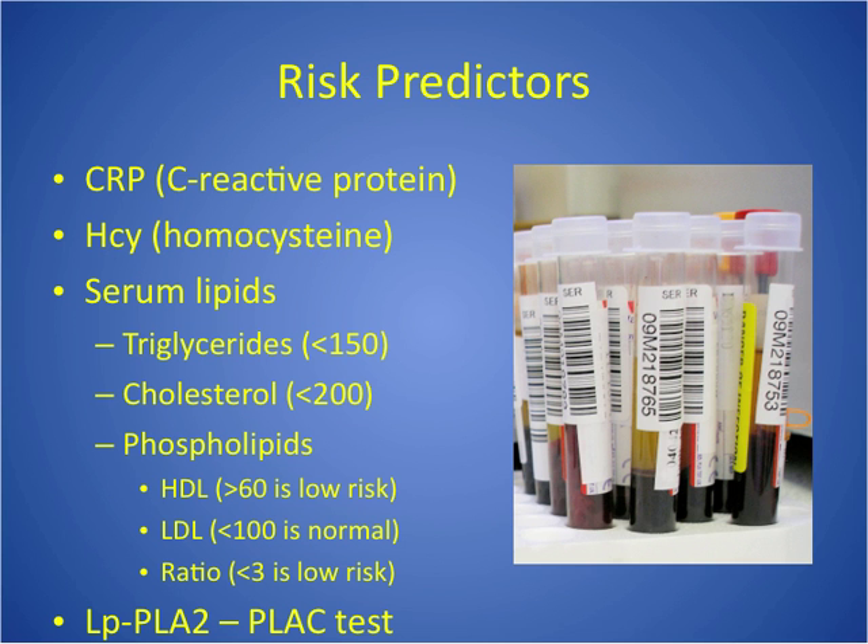The next group are risk predictor labs, which are very different from cardiac markers. Cardiac markers tell us signs of cardiac injury — heart muscle injury — but risk predictors tell us whether you are at risk for developing cardiac disease. Be sure you're reading questions carefully and not picking any of these risk predictors if the question is asking whether a person had a heart attack, because none of these will tell you that. These indicate risk for cardiac disease, particularly coronary artery disease, in the future.